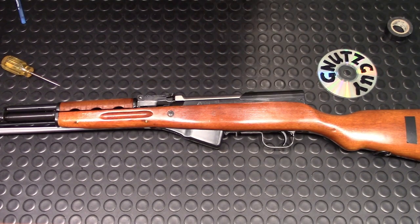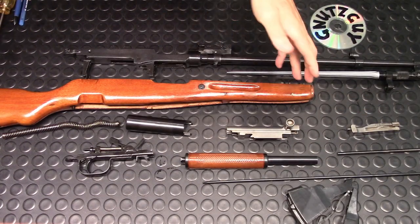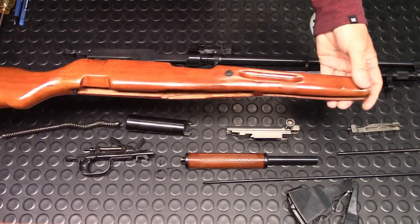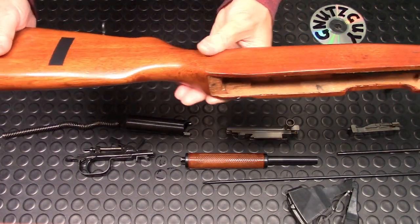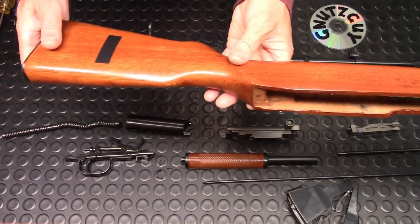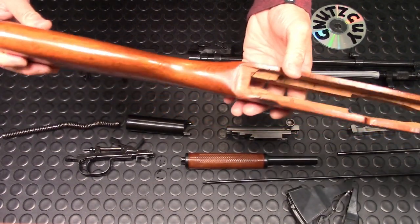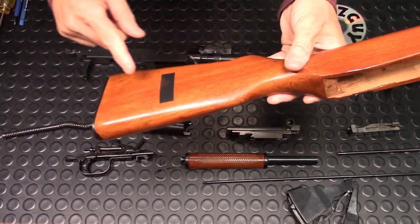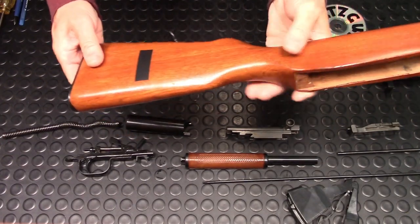Let me field strip this and talk about the internals in more detail. Starting with the stock — it's the biggest item. As I said before, there is no repair to this one. There is a triangle stamp with a four on it, the last five digits of the serial number on the stock, and some green paint dripped in there, plus a number eight stamped on the inside.